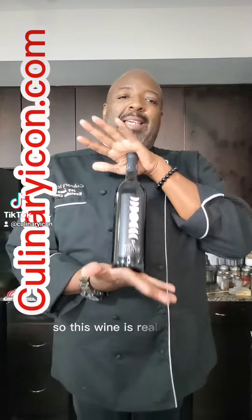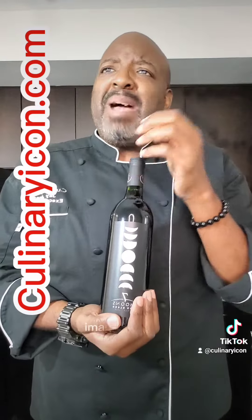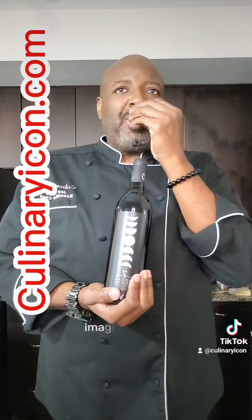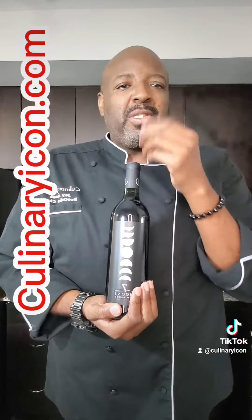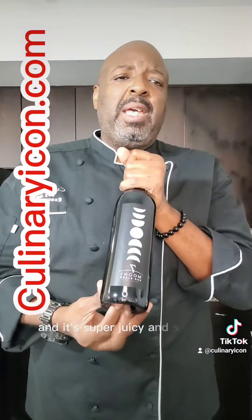This wine is really good. It's kind of sweet — imagine chocolate covered cherries, imagine vanilla, imagine spices like cinnamon and other baking spices. It is fruity, really delicious, and super juicy and smooth.